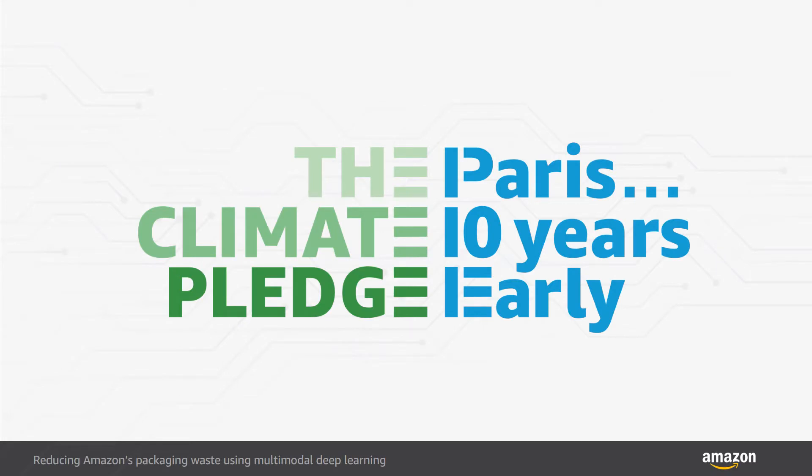Amazon is committed to the Climate Pledge, which pledges that we will reach net zero carbon by 2040, a decade earlier than the goals of the Paris Agreement. Since 2015, Amazon has reduced the weight of its outbound packaging by 36%, eliminating over 1 million tons of packaging material worldwide, or the equivalent of over 2 billion shipping boxes.